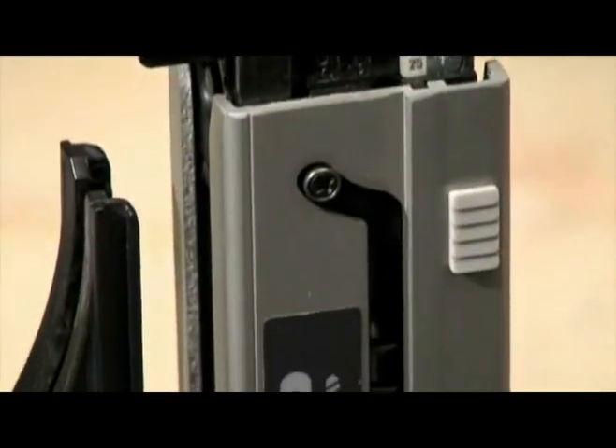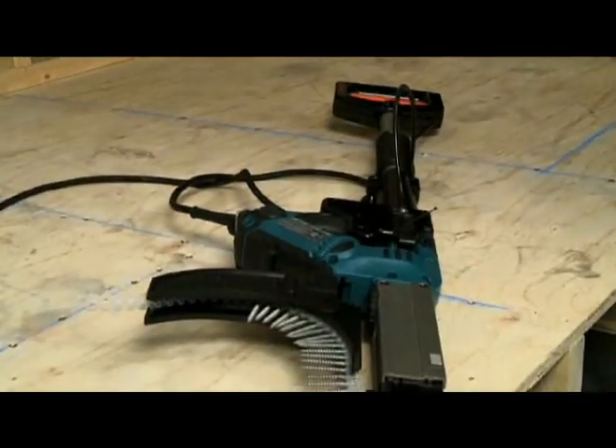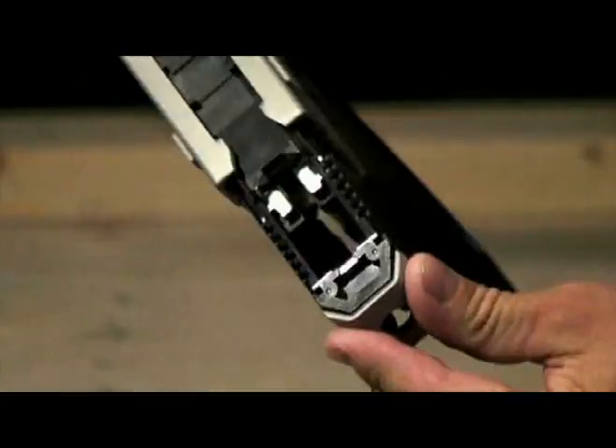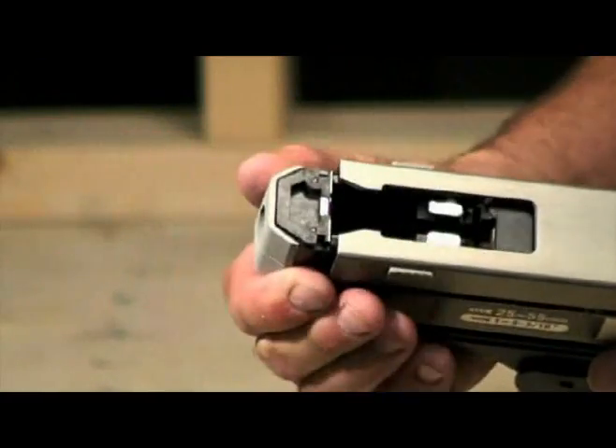All Makita cordless and electric Auto-Feed screwdrivers are equipped with several features that distinguish them as professional-grade tools, including a rigid aluminum casing that incorporates dust-proof construction to reduce the risk of dirt and debris shortening the operational life of the tool by impeding smooth sliding action of the stopper base assembly.